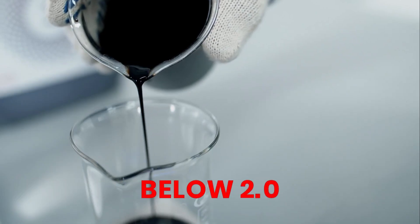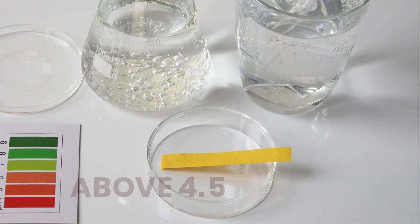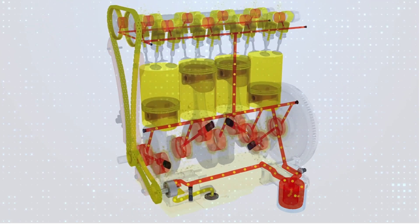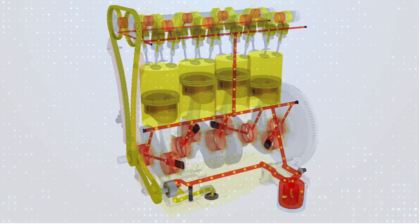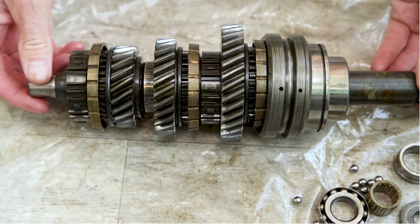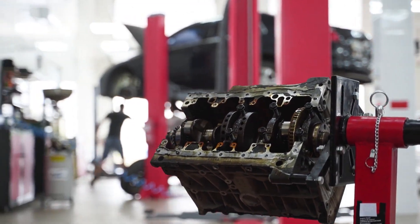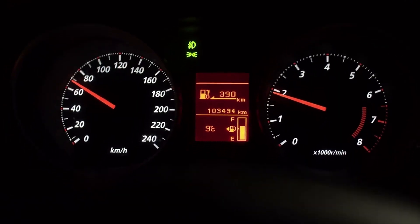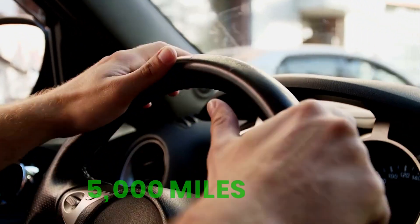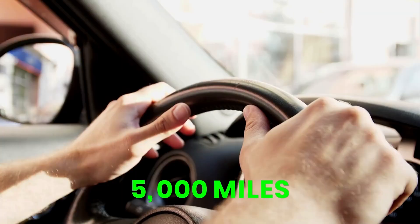TBN dropped below 2.0 and total acid numbers spiked above 4.5. Engines running these lower-quality oils began generating microscopic metal flakes — early signs of bearing fatigue. Once this starts, it's irreversible; you can only slow the damage down. The lesson is clear: it's not about the mileage your oil claims to last, it's about whether its chemistry is still effective at 5,000 miles or already exhausted.